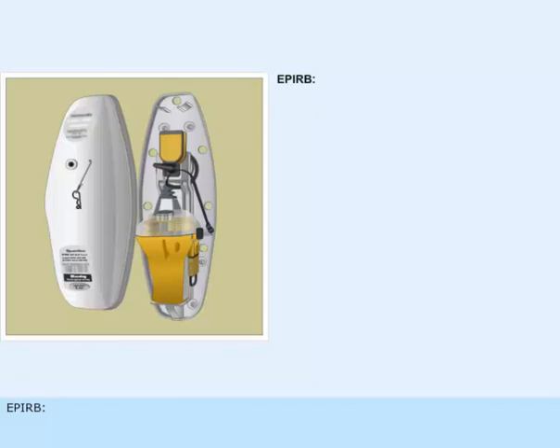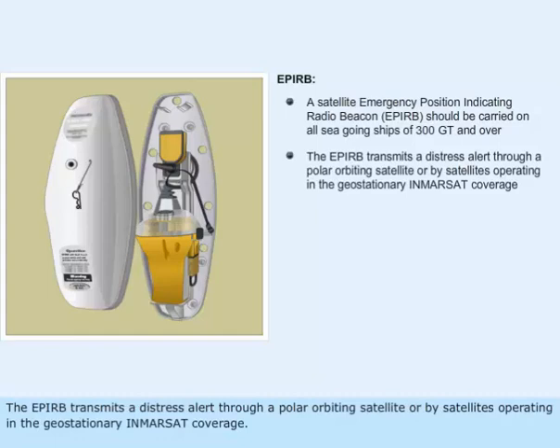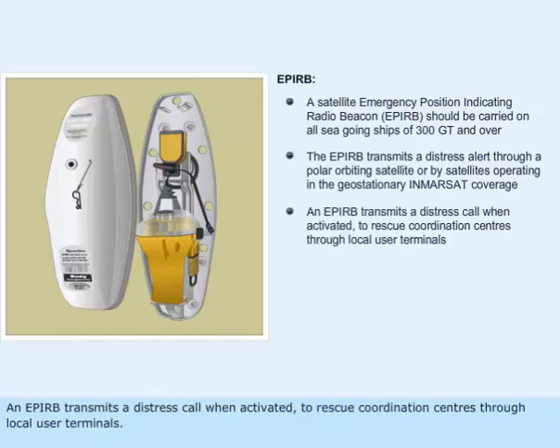A satellite emergency position indicating radio beacon, EPIRB, should be carried on all seagoing ships of 300 gross tons and over. The EPIRB transmits a distress alert through a polar orbiting satellite or by satellites operating in the geostationary INMARSAT coverage. An EPIRB transmits a distress call when activated to rescue coordination centers through local user terminals.